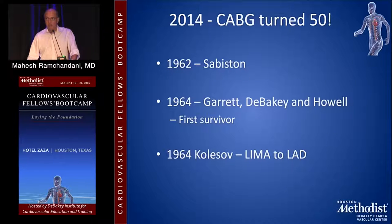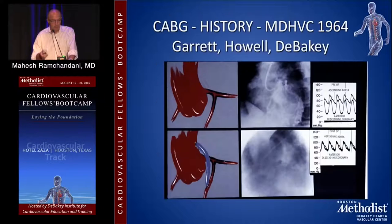All three of those gentlemen have sadly passed away. It's interesting to note that in 1964, Professor Kolosov in Russia performed the first LIMA to the LAD through a mini-thoracotomy approach, and most people don't know that he used an anastomotic device to perform the anastomosis. This is taken from the original glass slide of that first operation, showing the pre-op and post-op angiogram, with the patent saphenous vein graft visible from the operation Dr. Garrett, Howell, and DeBakey performed in 1964.